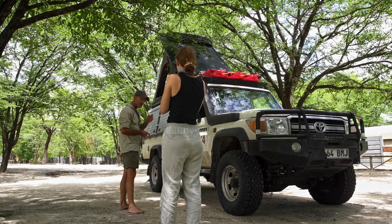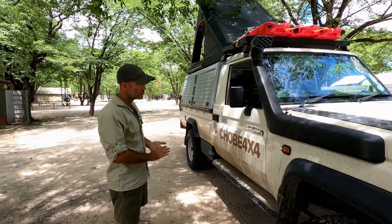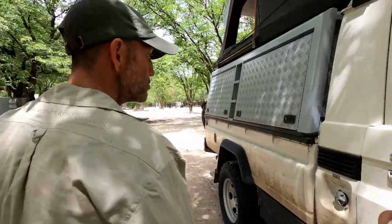Now we're going to have a little look around the vehicle — I think 'car' is an understatement for what it is — and show you all the things that Chobe 4x4 will give you should you choose to travel with them.